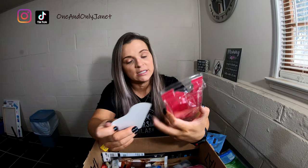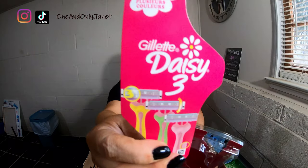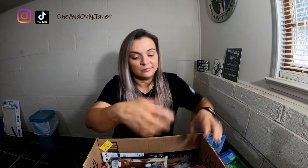These are razors — this is the Gillette Daisy 3. There were four disposable razors in here. They're fine, that's about it.